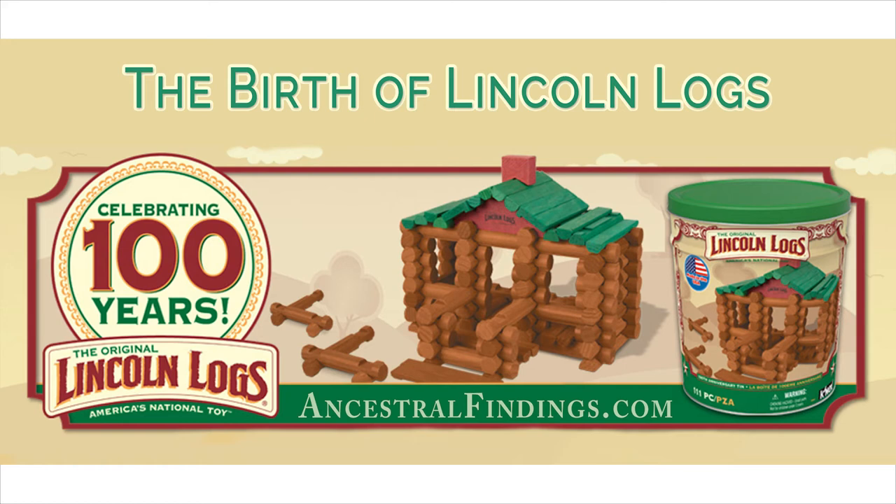The original Lincoln Log toy set was accompanied by a set of instructions on how to build the eponymous cabin from the book Uncle Tom's Cabin, as well as instructions for building Abraham Lincoln's boyhood cabin. The Lincoln Logs became popular quickly, and the basic initial set was soon expanded to include more logs of a greater variety of sizes. With the increased number and sizes of logs, children were able to build many more types of buildings and exercise their creativity to a much greater extent.